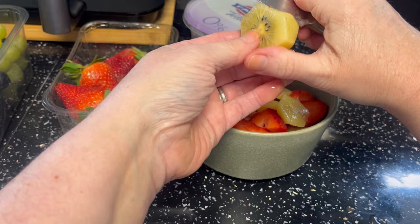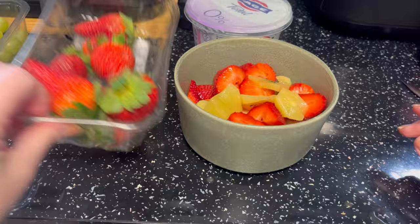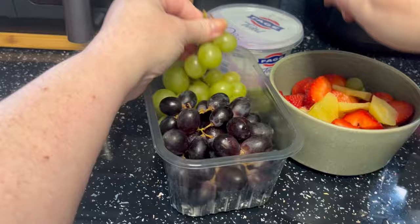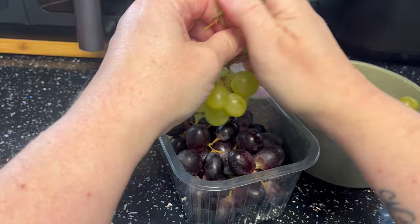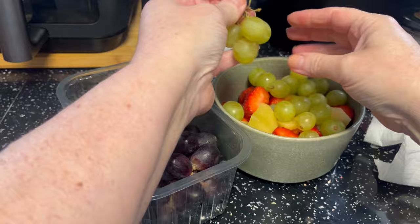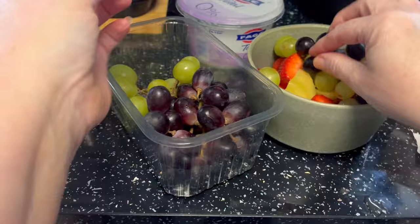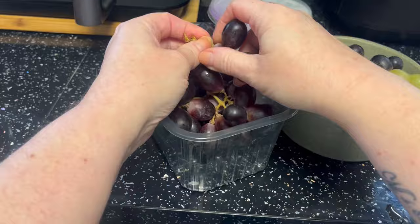I'm going to add kiwi fruit, I haven't had kiwi for yonks. And then I have got some grapes - all of this stuff is zero count foods, so you don't have to count them, you can have what you like. So a few green ones and a few red or black ones. Oh, nice one on the floor!